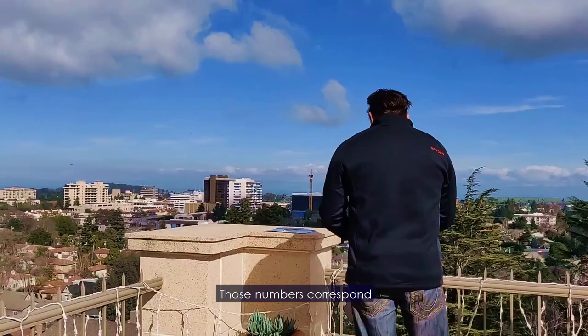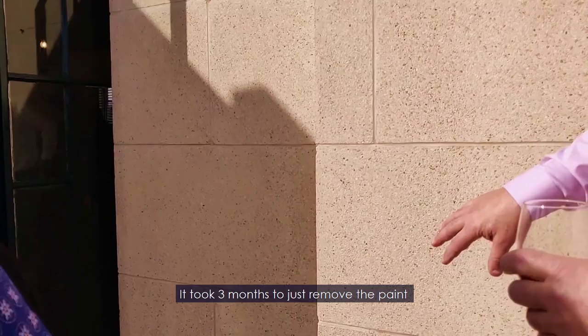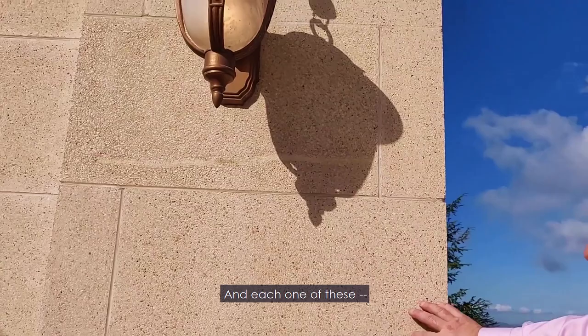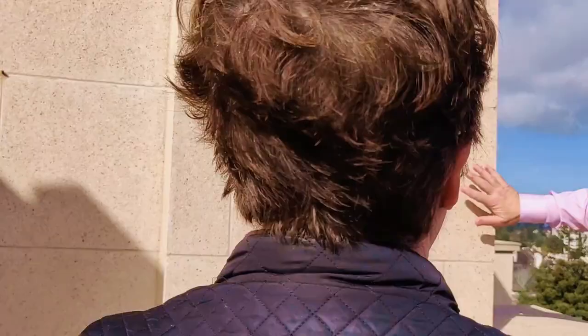In essence, it's a stone house. It took three months just to remove the paint from the building to show the beauty of the style. Each one of these is called travertine — travertine is a combination of marble that's been ground and what they call black concrete. It's poured in a form and then polished to create a surface.